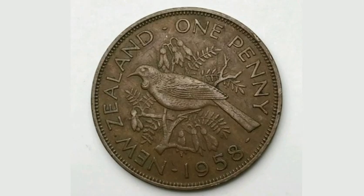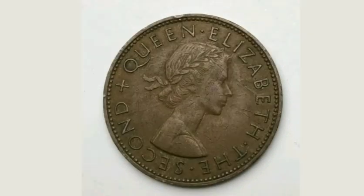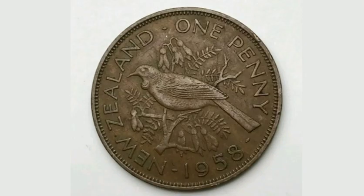If you're lucky enough to have this coin in uncirculated condition, it will fetch between 2 to 3 pounds, and a good quality one like I have here will fetch between 50p and a pound.